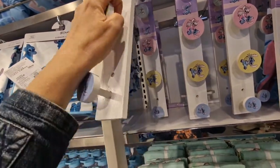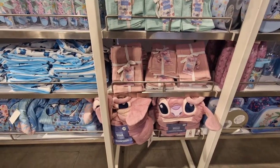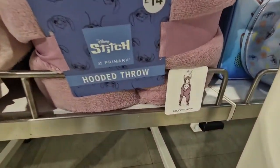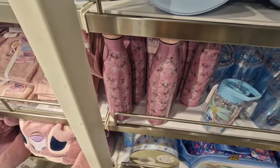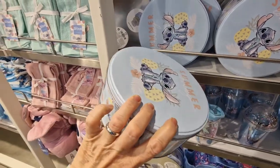A hanger £6.00. A hooded throw £14.00. Just coming closer on the picture so you get the idea. Stitch water bottle for £7.00. And here we have a set of tins — three for £8.00.